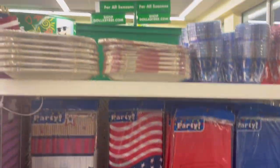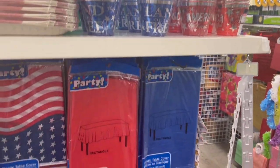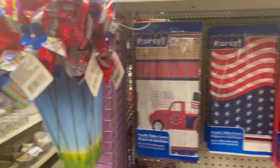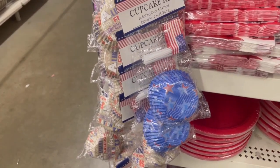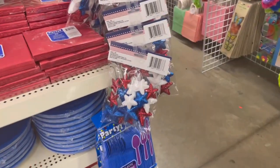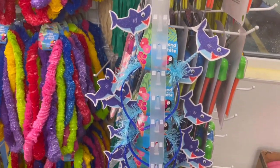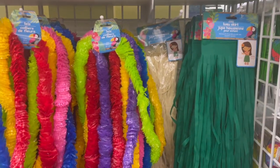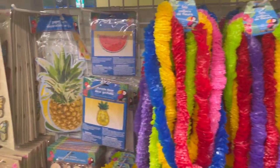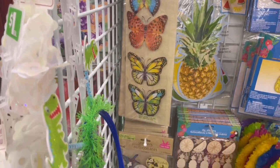Here we are — they have all of these little July 4th themed party stuff. I love these little things, super cute. We have July 4th cupcake kits, and they have all these little things over here. Over here we have little shark headbands, summer themed Hawaii things. Oh, look at those beautiful butterflies — they are so pretty, they're stickers.